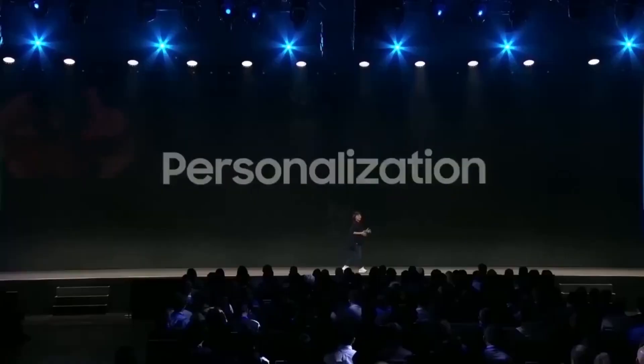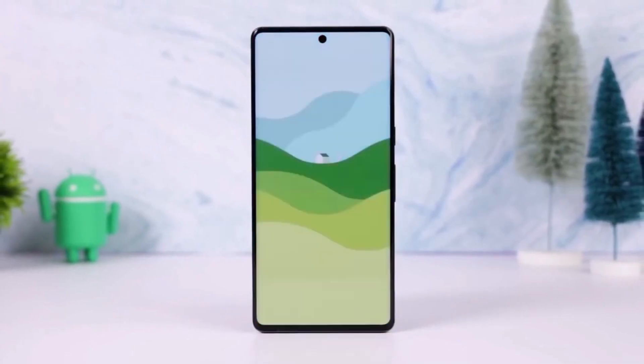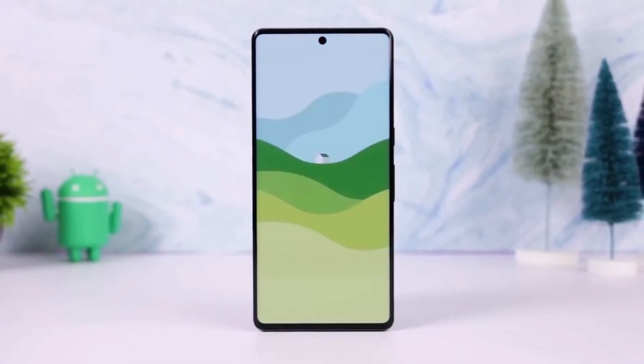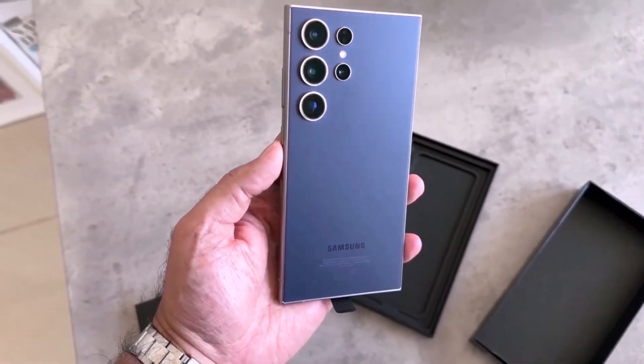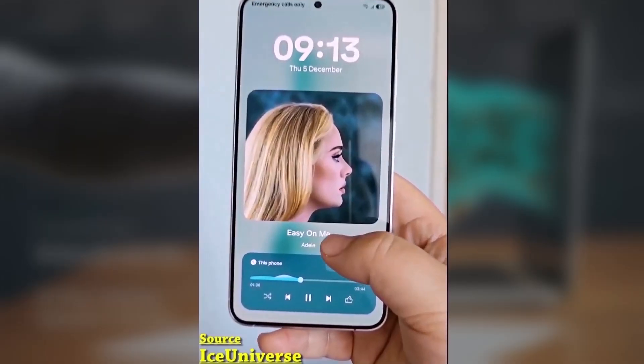Today, we're diving into one of the most exciting features of One UI 7.0 — the customization improvements that are designed to make your device more personal and user-friendly. If you're a fan of organizing your home screen and keeping things neat, this one's for you. Samsung has introduced a new feature in One UI 7 that lets you enlarge home screen folders, and it's a game-changer.